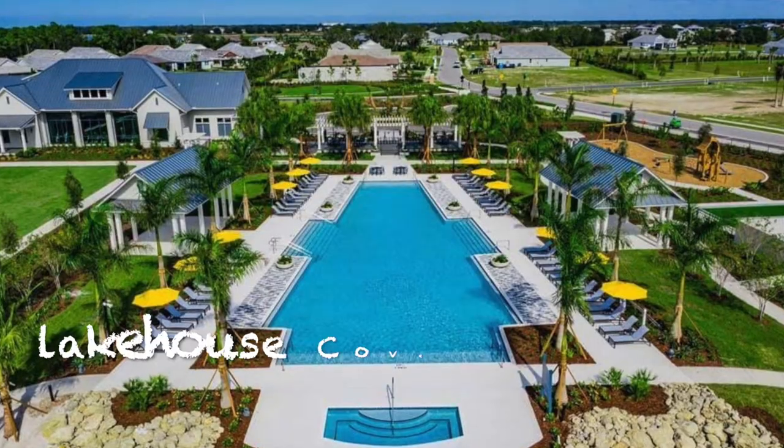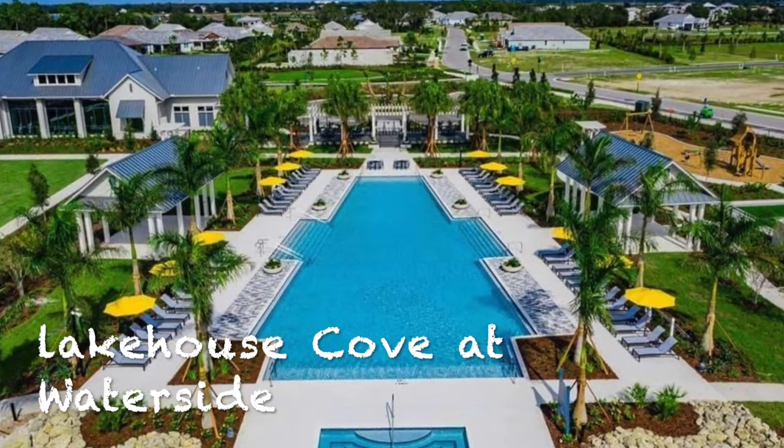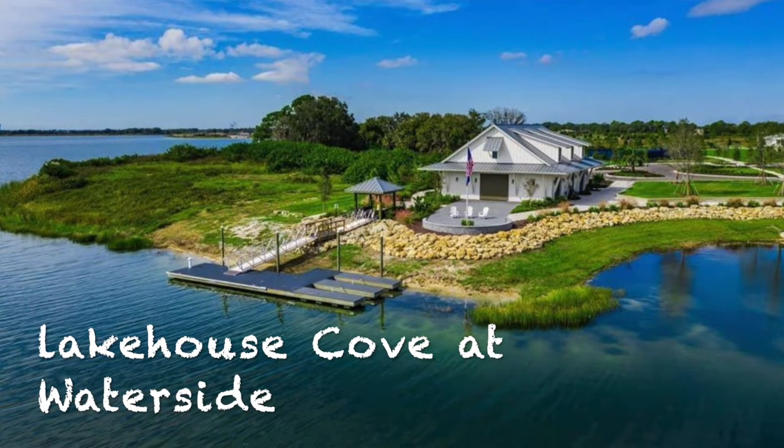Hey everyone, I'm Mike Mello, Broker Associate and Co-Owner at Preferred Real Estate Brokers. Today I'm in Sarasota, Florida in a community called Lakewood Ranch. It's an amazing community here in Sarasota, and we're actually in a subdivision of that called Lakehouse Cove at Waterside.